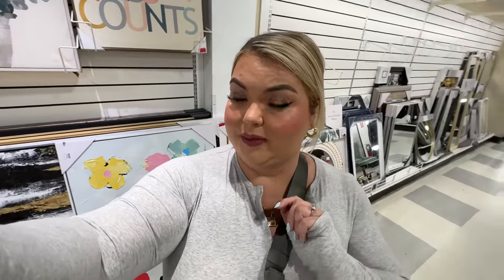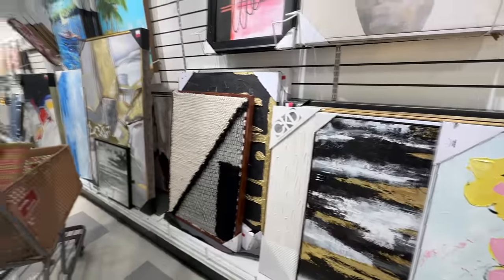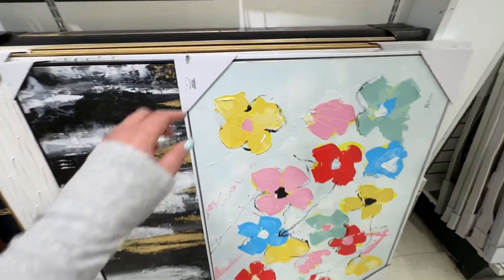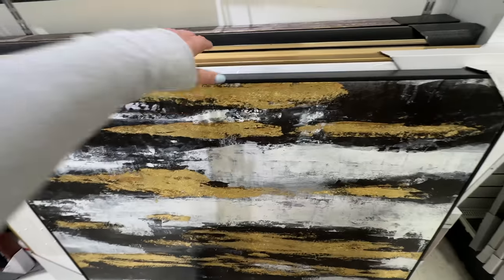Today's mission: we are at TJ Maxx, bright and early. It's nice and quiet. I'm looking for a big piece of wall art for the bedroom on that big blank wall. I've been looking online and they're like a thousand dollars, so I'm here at the big art section and we're going to go through them and see what we find. I have some Mother's Day gifts for my mom in the cart, but let's go ahead and look through the big pieces.